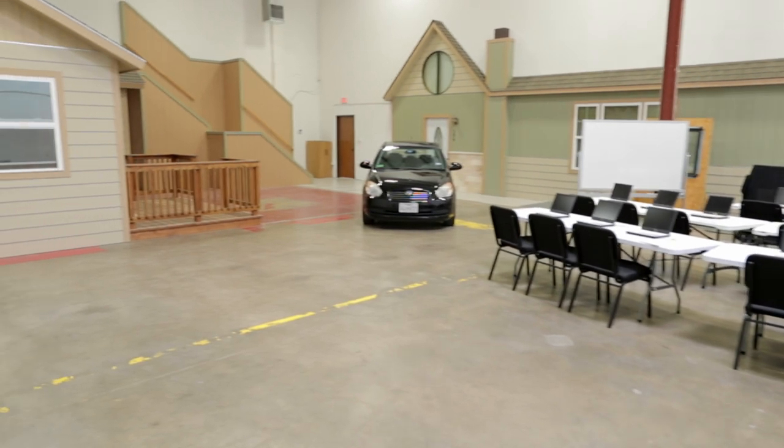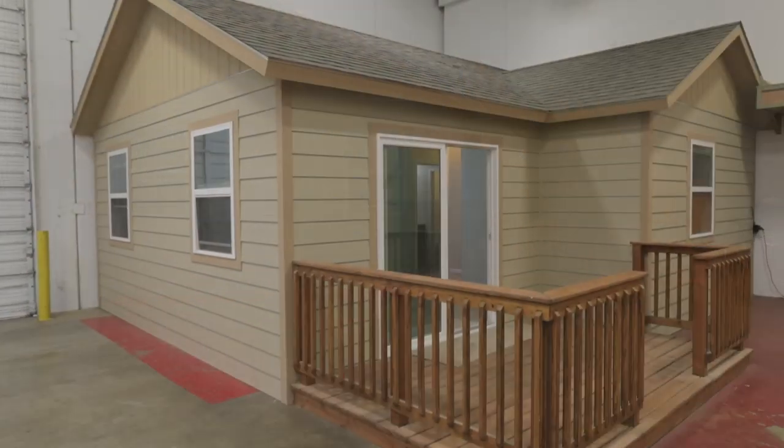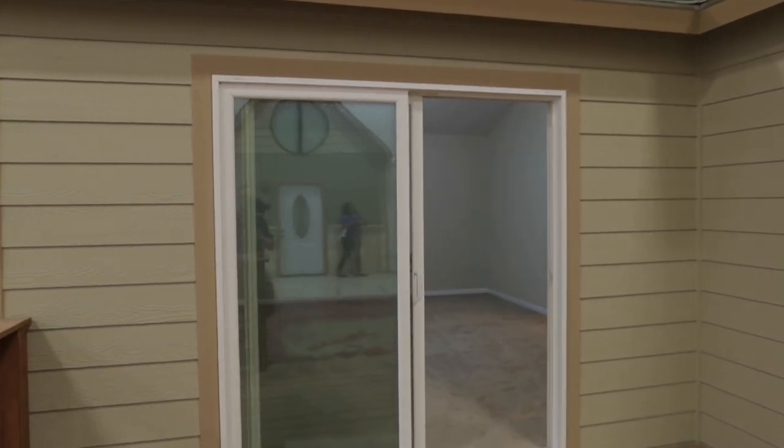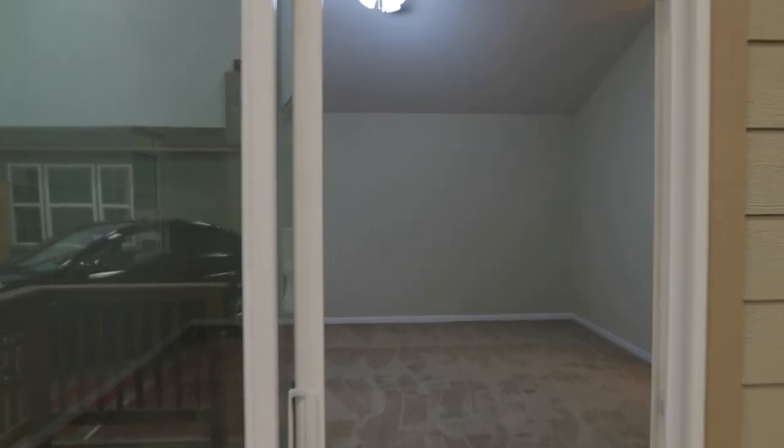Once we've completed the mock-up and understood the construction process — how to make those repairs and the process it takes to make that repair complete — we move into our next mock-up. We have a fully functioning mock-up intended to resemble a master bedroom, a bathroom, a hallway, and a walk-in closet, and we're going to give you mock-up claims out here.